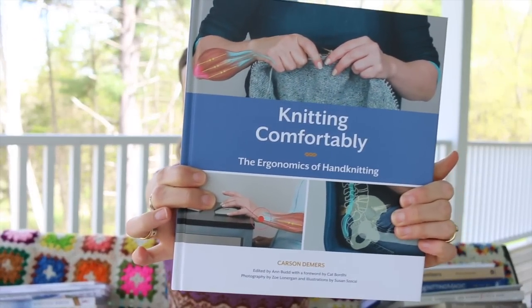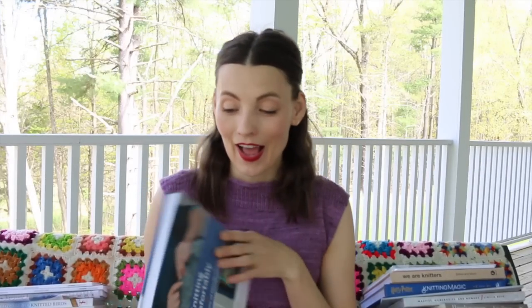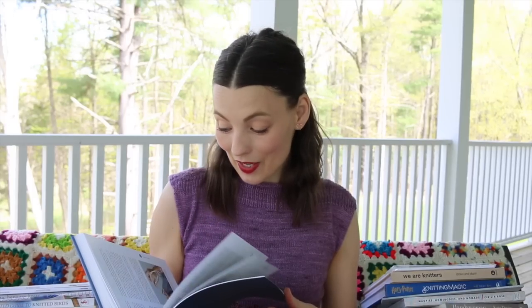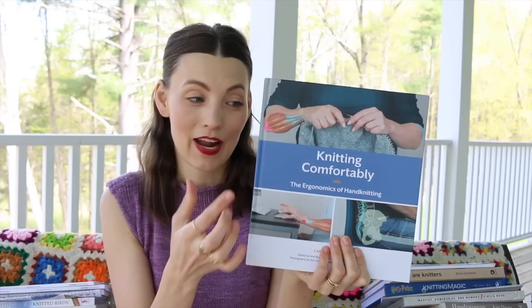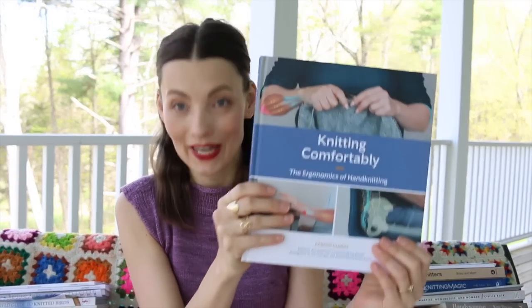First up: Knitting Comfortably by Carson Demers. I need to read this book — it has been sitting on my shelf far too long. Some of you may know I go to physical therapy to work on my knitting arm, and there is so much information in here about the ergonomics of hand knitting. It's almost 300 pages long. I'm going to set a goal to read a little bit every day so I can improve my knitting posture and hopefully be tension-free when I knit.